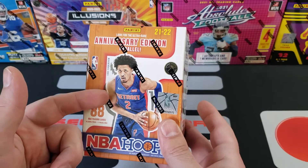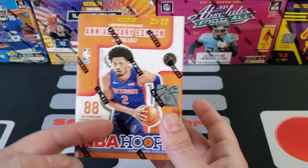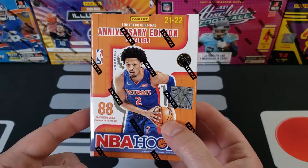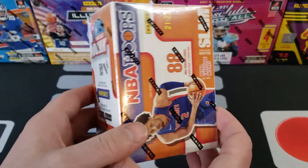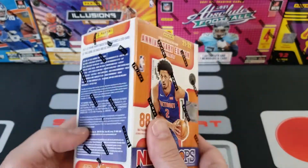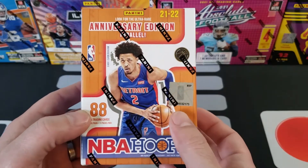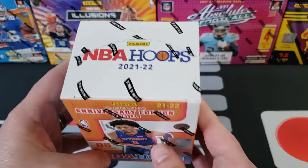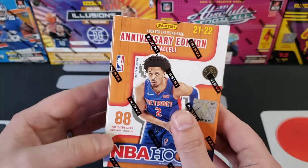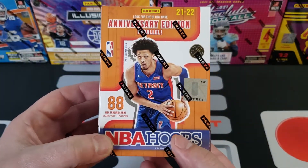I got this at Walmart this morning. It cost $27.48. There are 88 cards in here, so it works out to about 31 cents per card, which is actually a really good value. If you've seen some of the other videos, there are some pretty expensive cards out there, so 31 cents a card is a great value for a blaster box like this. You do get 11 packs in here, which is awesome.